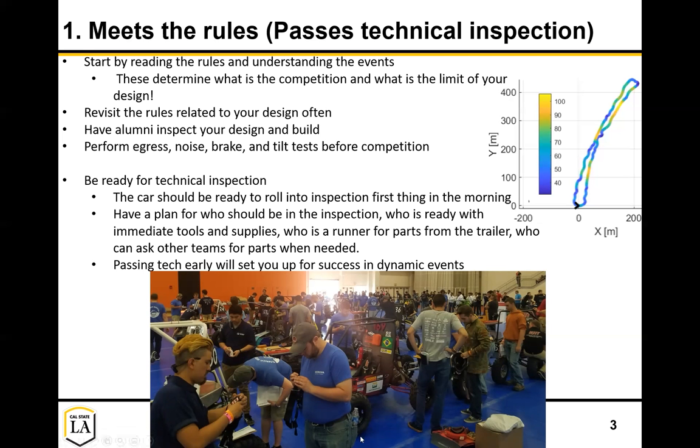As you can see in this picture, there are a lot of people around the cars and back out here as well. You want to have a plan for who's going to be in there - they should be very knowledgeable members about all the different subsystems and very familiar with the rules - but also who's going to be ready with what tools. Is there someone in your trailer you can walkie-talkie to so they can run over tools or a spare part? Even the people in inspection should have simple tools: screwdrivers, zip ties, some tape, a little padding to make minor fixes right there.